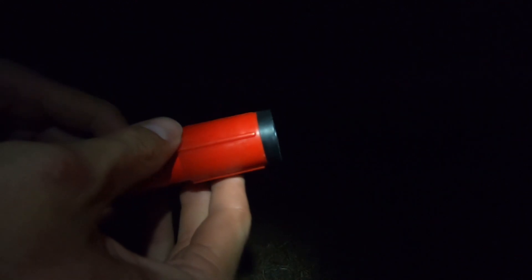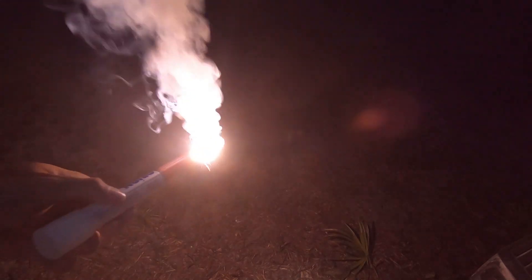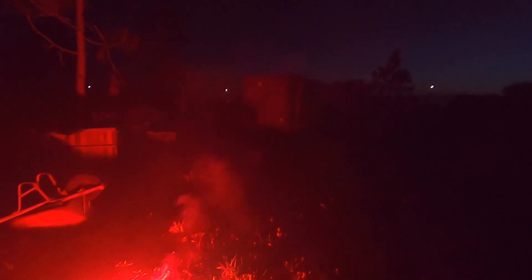I got a bunch of extra flyers at a garage sale for pretty cheap and I've never really started one so I'm gonna try it out. It's way too bright to even look at. This is my campfire for today — it's actually pretty warm. I'm like two feet away from it and you can feel the heat.